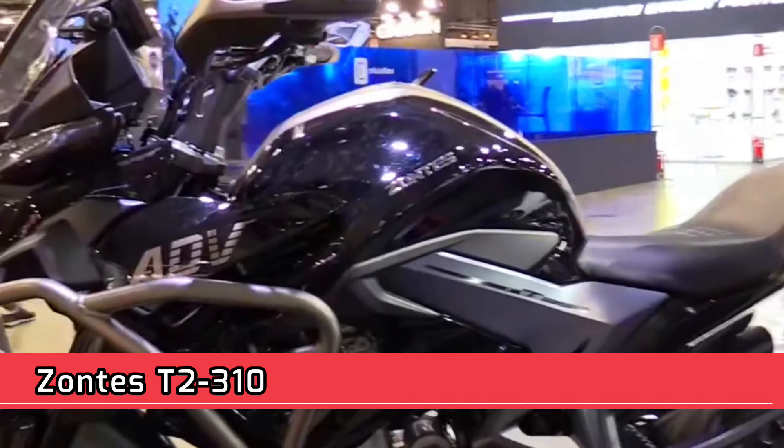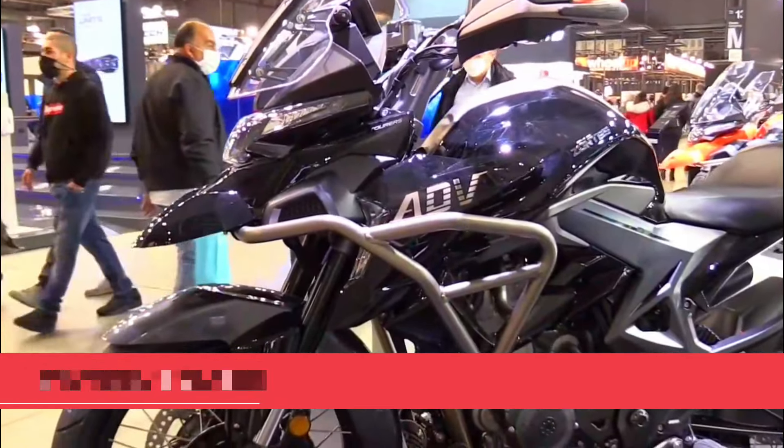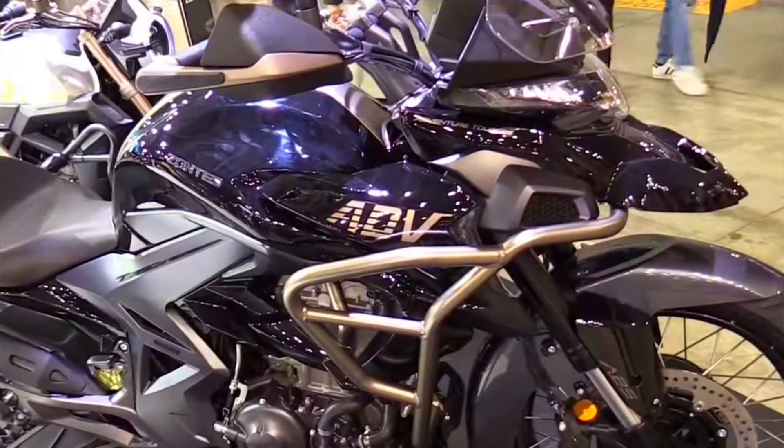Santis T2-310 — Engine Type: Single cylinder, DOHC, 4 valves, liquid cooled. Displacement: 312 cc. Bore x Stroke: 80 x 62 mm. Compression Ratio: 12.5:1. Power: 34.8 horsepower at 9,500 RPM. Torque: 30 Newton meters at 7,500 RPM.